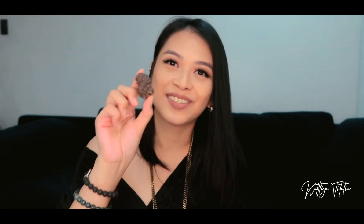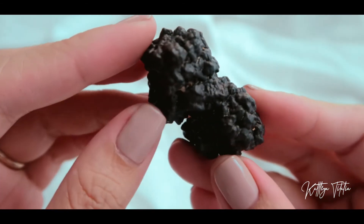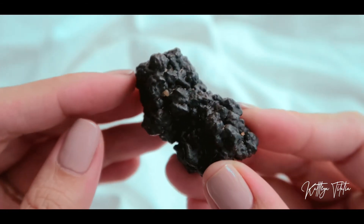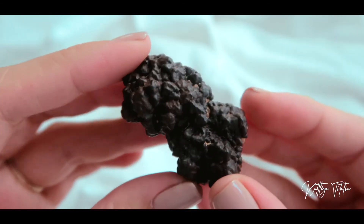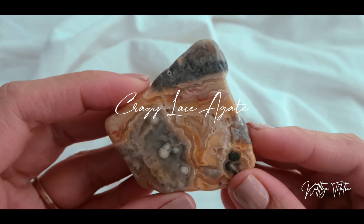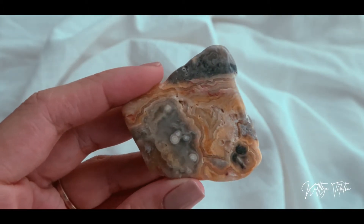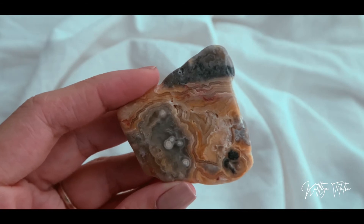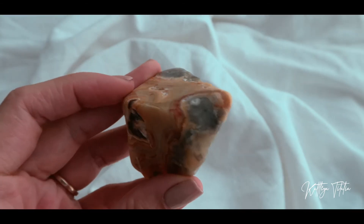I also picked up another prophecy stone — so this is it. And I also got a semi-polished crazy lace agate, which is super nice — and that is its back.